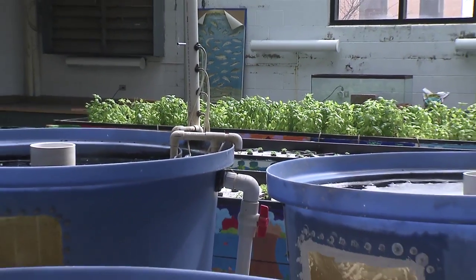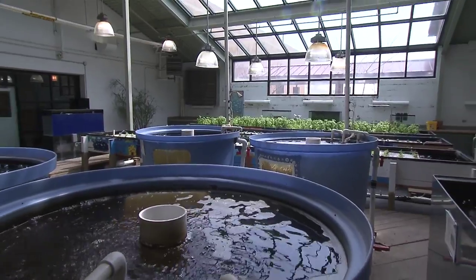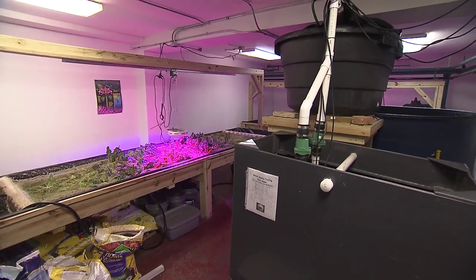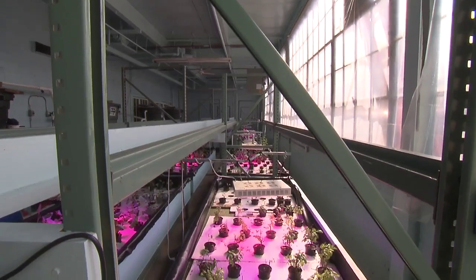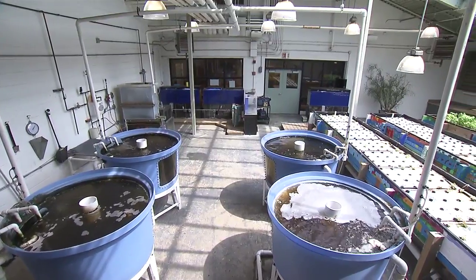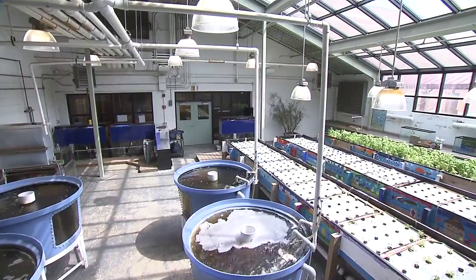Aquaponics reduces the environmental footprint in crop production and allows for cultivating plants in locations you don't typically associate with farming — from a windowless basement, to a remodeled urban townhouse, to a retrofitted factory building. As long as there is access to electricity and water, fish and crops can be raised in this indoor eco-friendly symbiotic environment.